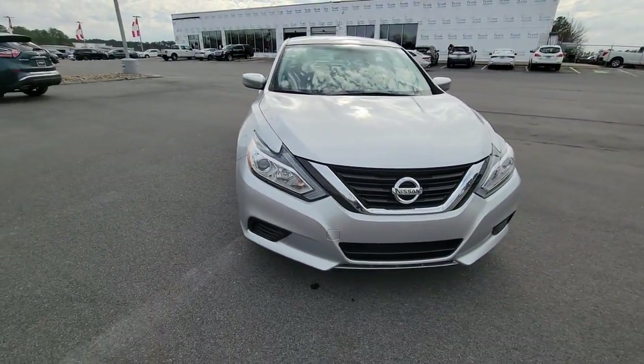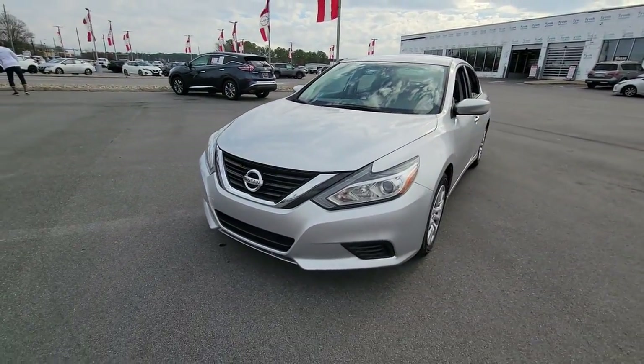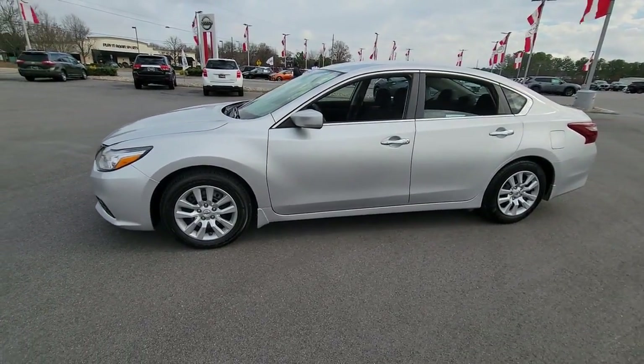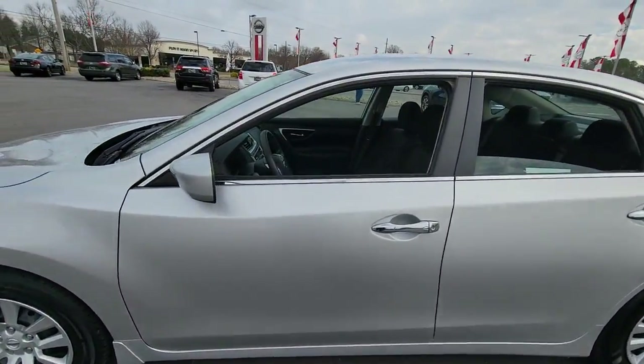Your next car could be the 2018 Nissan Altima. With less than 70,000 miles on the odometer, this vehicle stands out from the rest.